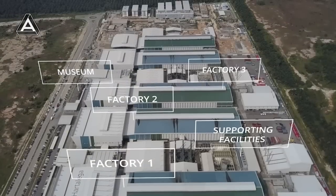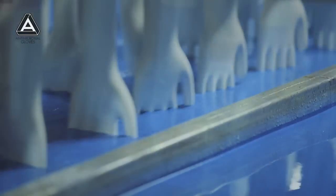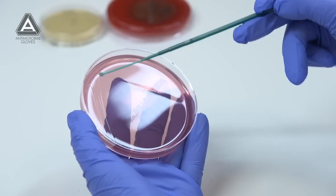Innovation is our DNA. Since inception 30 years ago, we have continued to reinvent ourselves in the products we offer and the way we do things at Hartelago. We chose Chemical Intelligence as our partner for many reasons, and the main reason is the shared passion for innovation. The antimicrobial technology is designed to be easily added into the existing glove production process, making the product very affordable and accessible to the market. We believe it will be widely used and will become a new standard of glove.